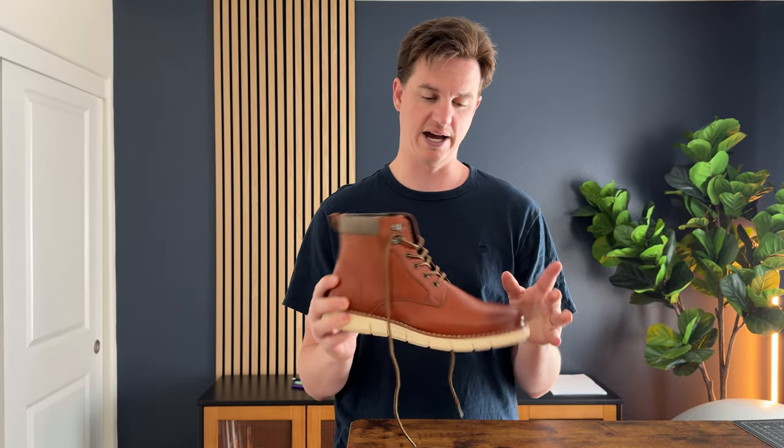They are a 10 and a half — I am typically a 10 and a half — and they fit true to size. So if you are looking for a great pair of boots, I highly suggest checking these out.